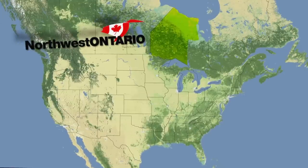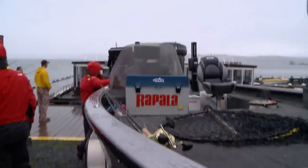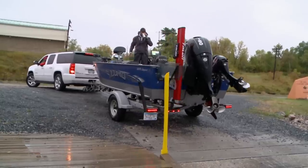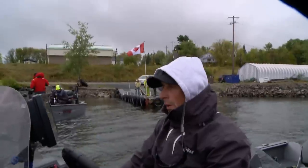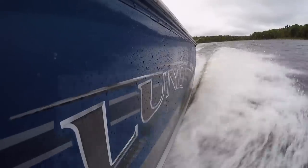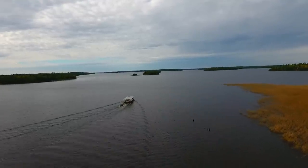We're north of the border again in beautiful sunset country in Northwest Ontario, and this time on an adventure I've been waiting for since I've been old enough to cast. We're on giant Lac Seul — it's a maze of water full of giant fish. As a matter of fact, this is the second largest lake in all of Ontario, and that's a bold statement.